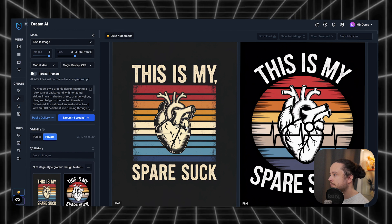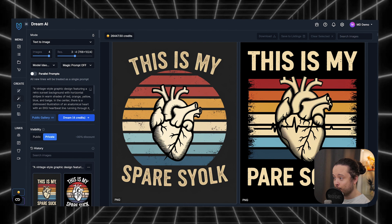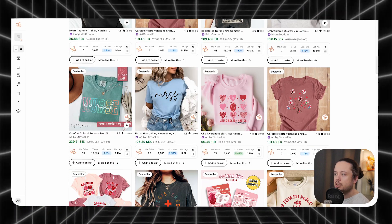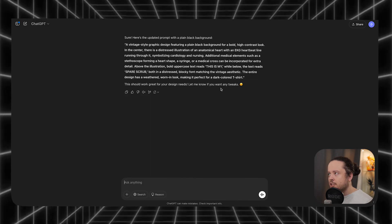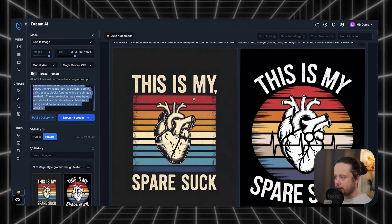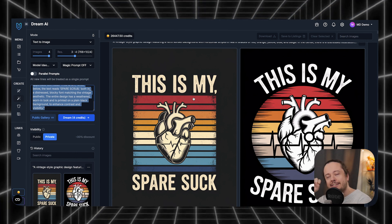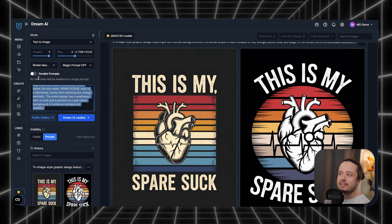Yes, this is actually what we want — we could definitely use this. The wording can get weird sometimes, but the good thing is it's specifically targeted toward cardiac nurses, so cardiac nurses would immediately understand it. Now to make designs super fast with AI and MyDesigns, we can use parallel prompts.